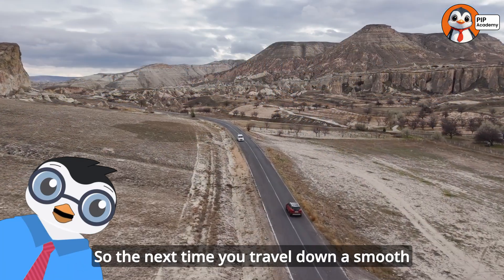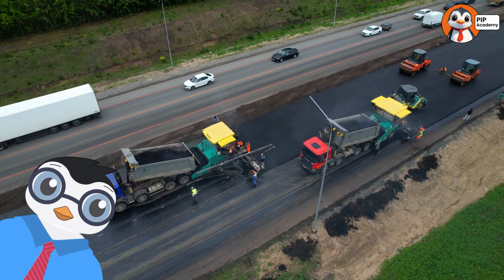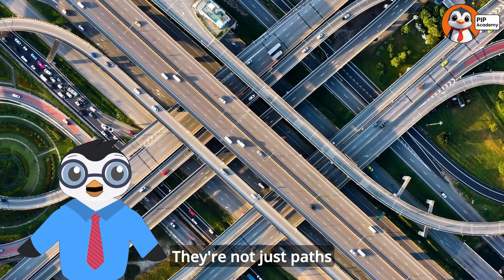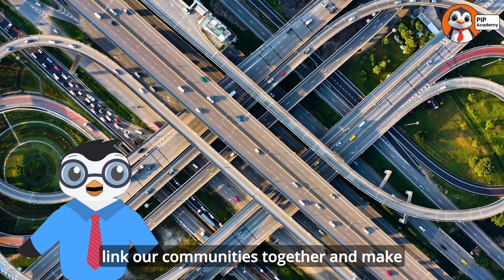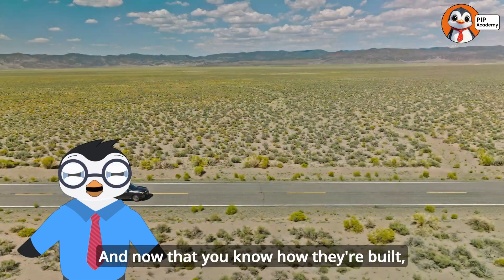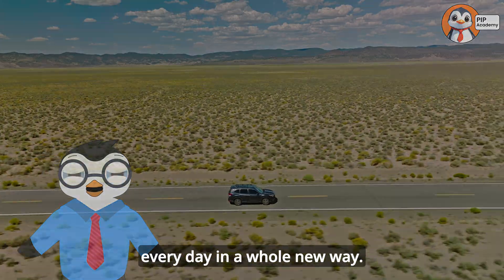So the next time you travel down a smooth highway or street, remember the incredible amount of planning, powerful machines, and skilled work that went into creating it. They're not just paths from one place to another — they're the physical connections that link our communities together and make modern life possible. And now that you know how they're built, maybe you'll see the roads you travel every day in a whole new way.